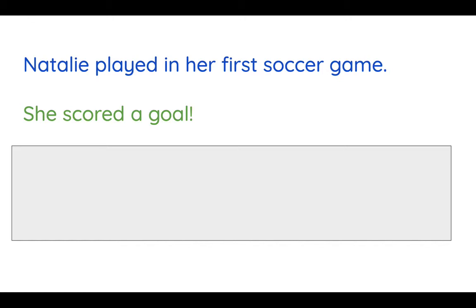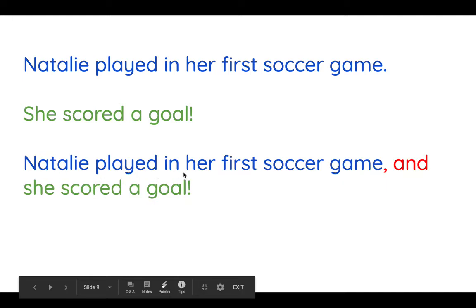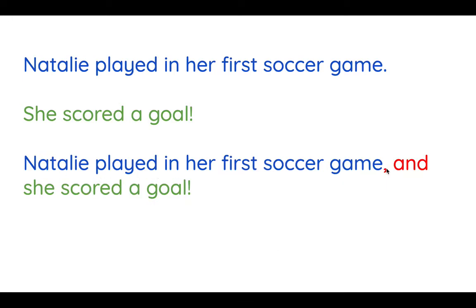Were you able to join them together? Make sure to take a picture and share with your teacher or your classmates how you joined these sentences together. I'll show you what I did. I said: Natalie played in her first soccer game, comma, and she scored a goal. I used both of the ideas, kept the words in the same order, and just added the comma and the conjunction and — because those ideas go together easily and they make sense.